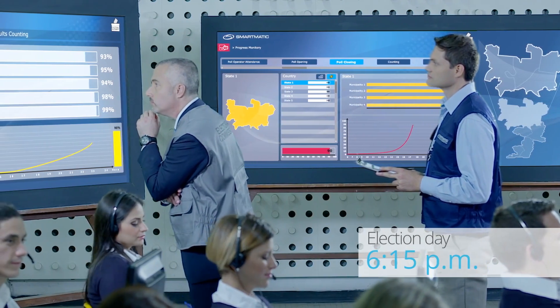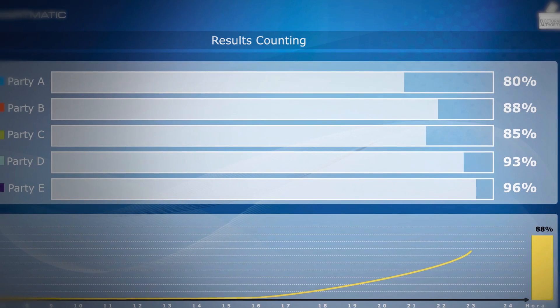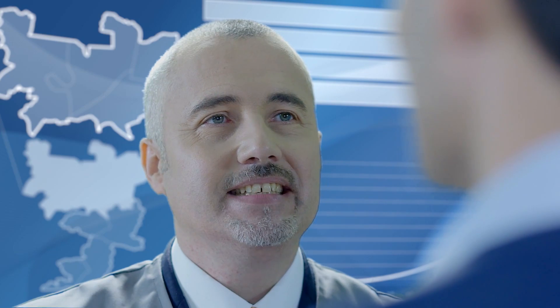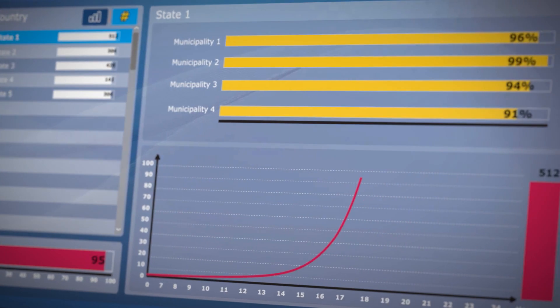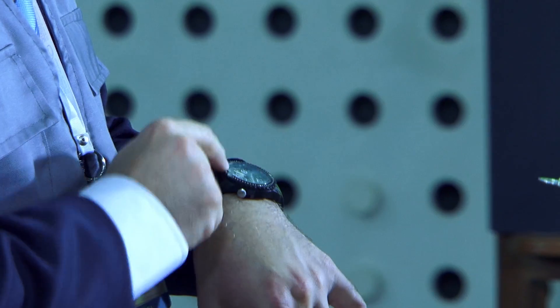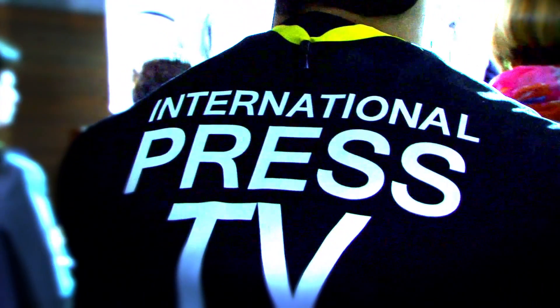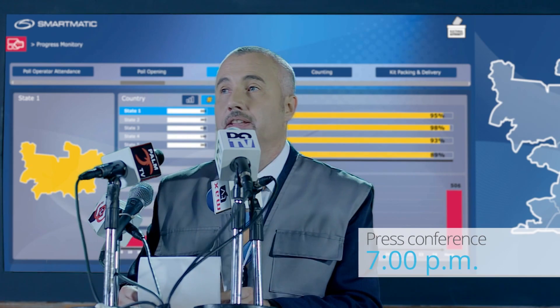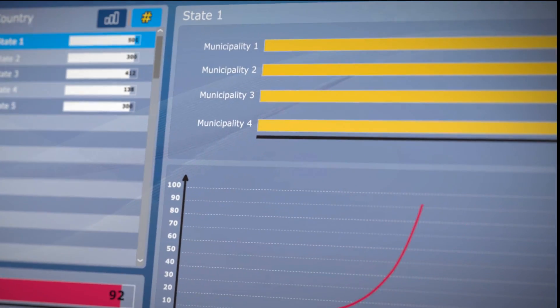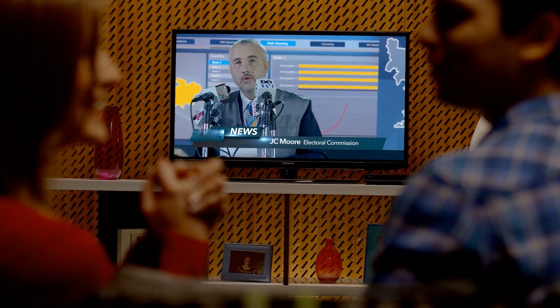Election 360 ensures success by giving you complete visibility and control. It is 6:15 p.m. and more than 80% of polling stations have transmitted their results. In a few minutes, we can announce official results. We want to inform the country that at this moment 95% of the polling stations have transmitted. We can therefore announce results.